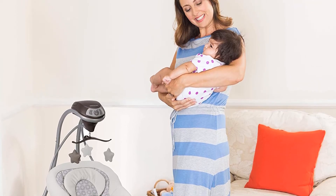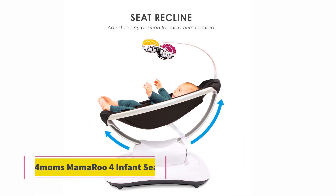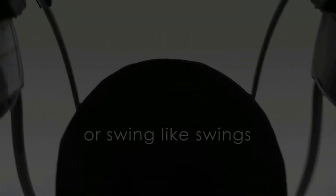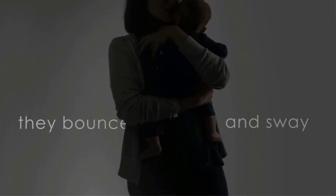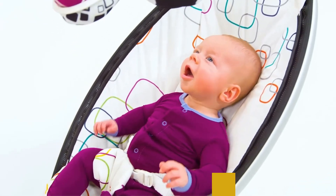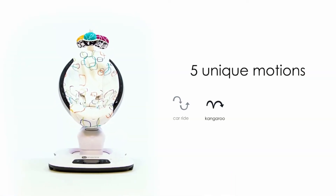Some parents wish the Graco Abington had more options for speeds, vibration, and motions, as it swings only side to side and includes only one vibrational setting. At number four: the 4moms MamaRoo Infant Seat. If you want all the bells and whistles and multiple movement options, the MamaRoo is for you. The newly updated version has five movement modes — car ride, kangaroo, wave, tree swing, and rockabye — to help soothe your little one. It is also Bluetooth enabled so you can control it from your phone.